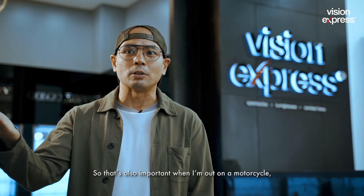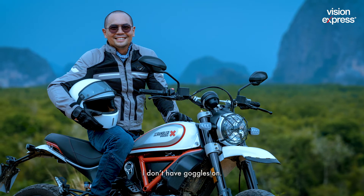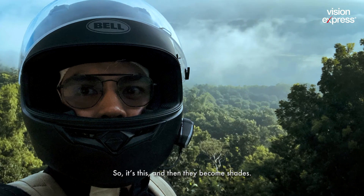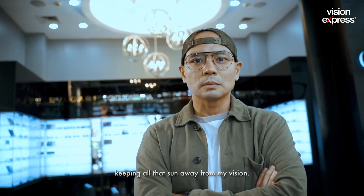That's also important when I'm out on a motorcycle, because if I'm wearing an open face helmet, these are the only things that protect my eyes. I don't have glasses, I don't have goggles on — it's just this, and then they become shades. It does its job in protecting my eyes and keeping all that sun away from my vision.